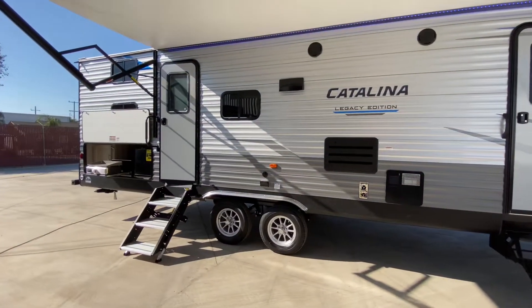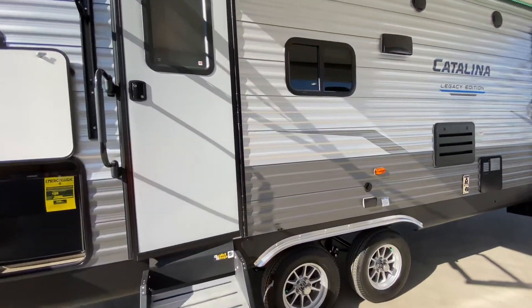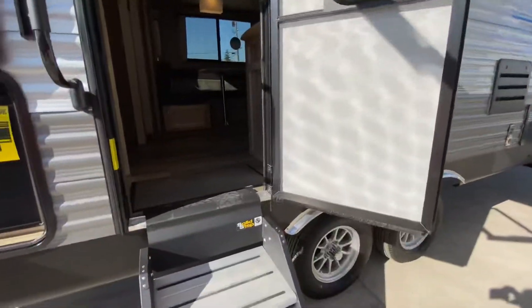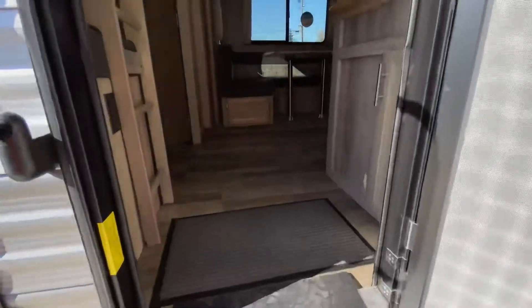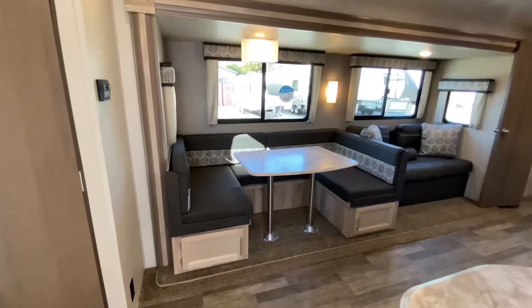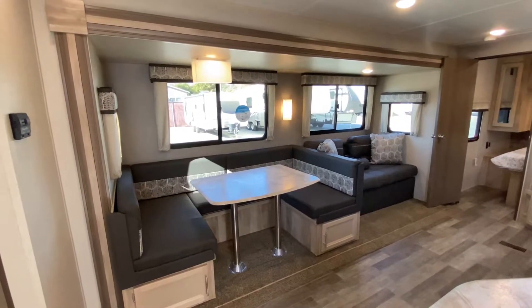This is a very classy looking trailer. The colors are amazing. The graphics are very sporty. As we go inside, we're going to go in on our residential style flooring. We walk into our main living area, and we have our full wrap-around booth, which breaks down into a huge bed.